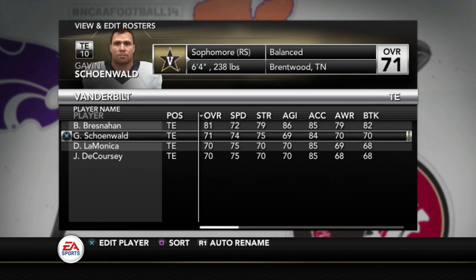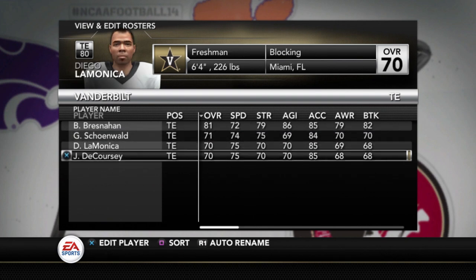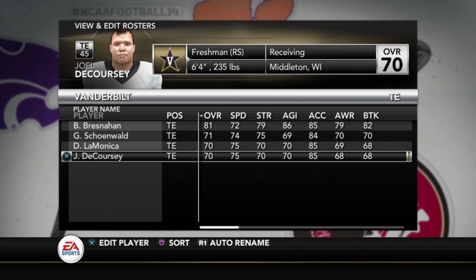Bershannon is an 81 — top guy there at tight end. And then Schoenwald is a 71, LaMonica a 70, Kersey a 70. Those are the tight ends.